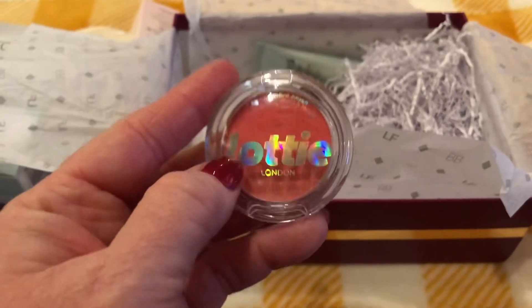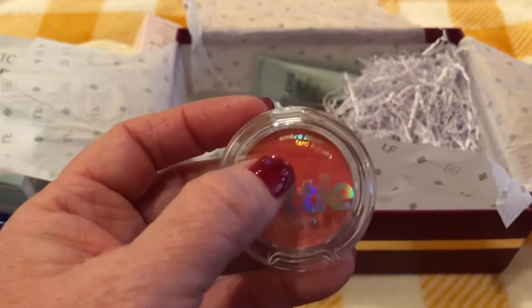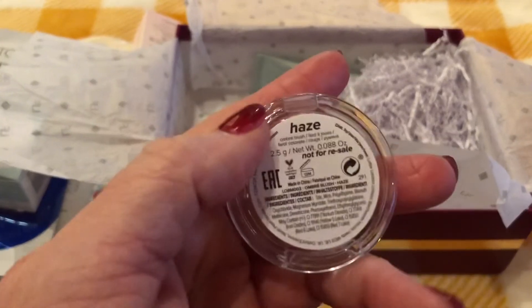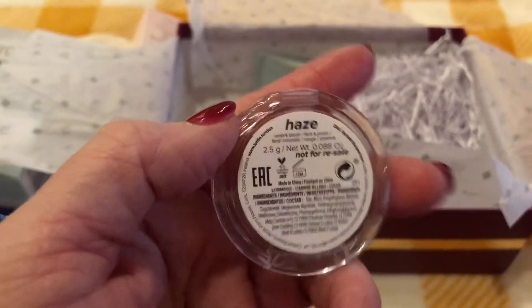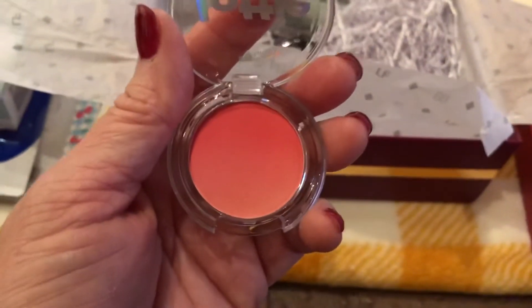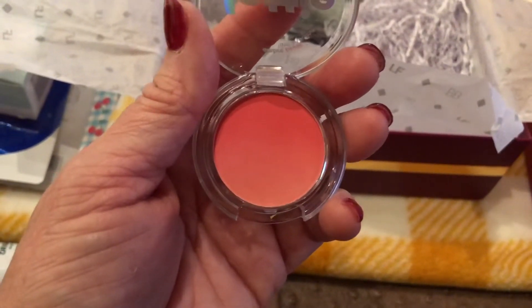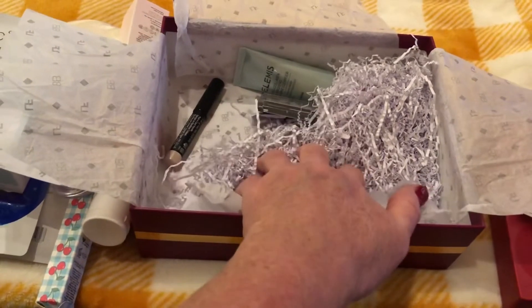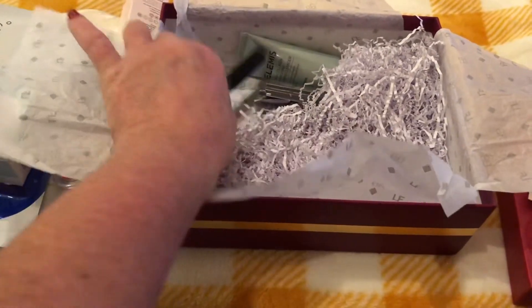Next item is Lottie London Ombre Blush in the color Haze. Wow, that's a beautiful blush color — that is my color! So this will definitely be used. Oh wow, so many things in this box that I'm going to get great use out of.